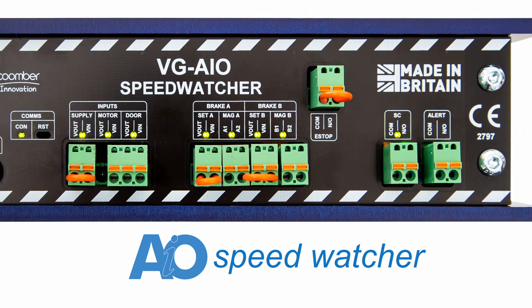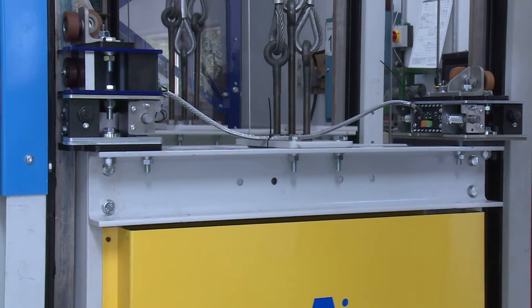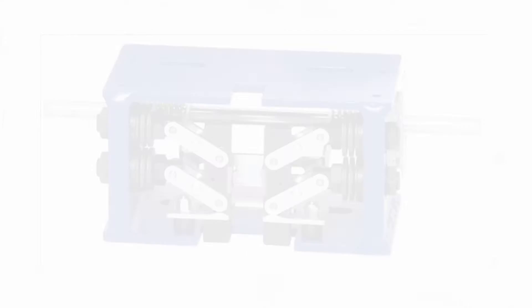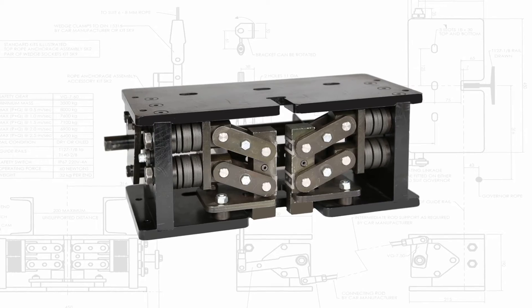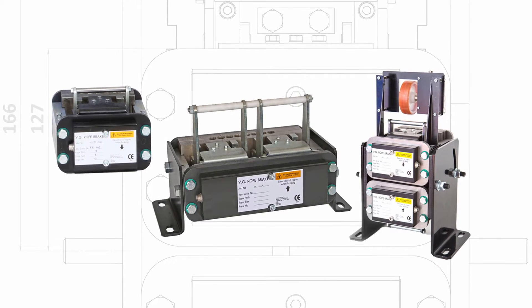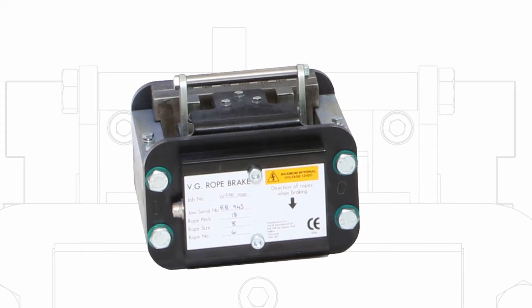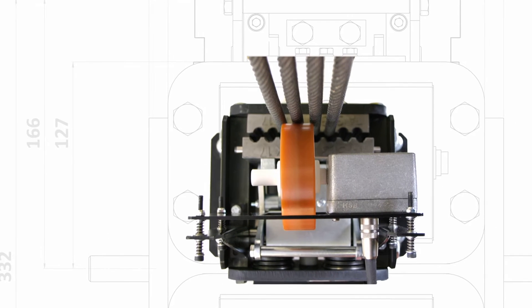Let's take a look in more detail at how the SpeedWatcher was developed. Continuous testing and development led to the range of safety gear you know today: the VG2A, the VG4, the bi-directional VG5, and the larger VG6. Since then, the VG7 and VG8 have also been developed, adding greater flexibility to the range. The next development was the VG Rope Brake — initially a simple, single-direction safety device for upward over-speeding only, developed in 2003.